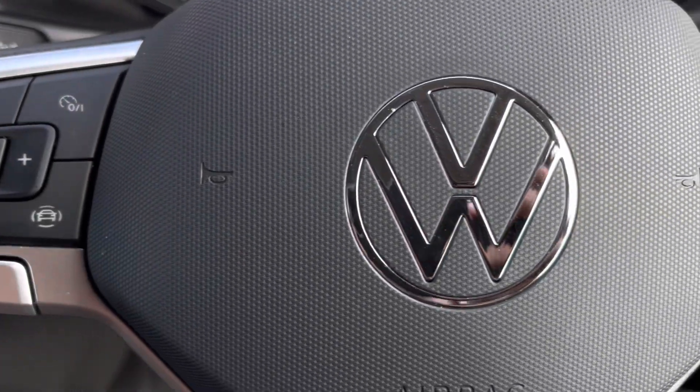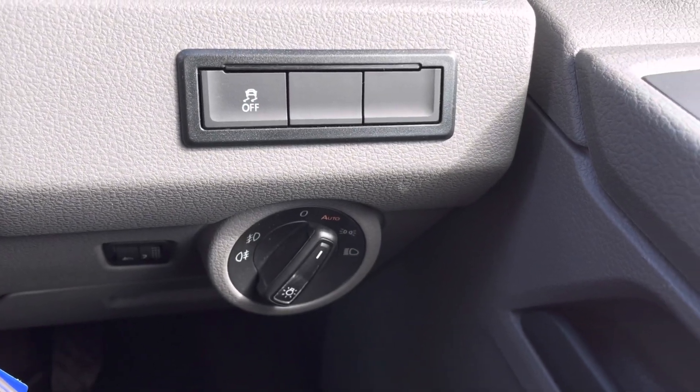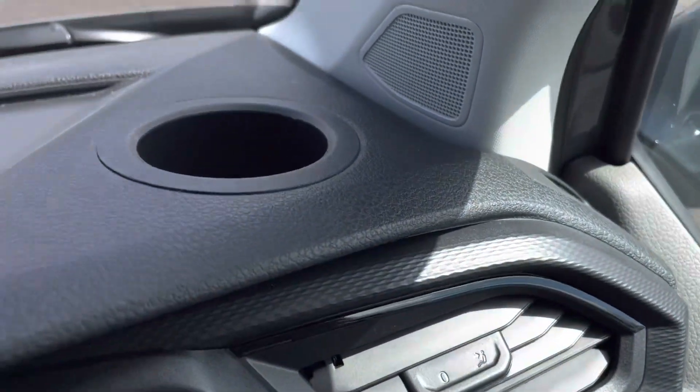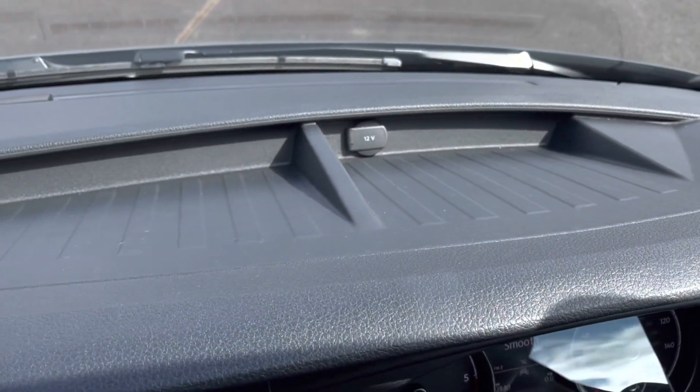Making our way inside the vehicle, the multifunction steering wheel has a nice leather grip offering a comfortable drive, and we have our automatic headlights and window controls on the driver's door handle. Just above the steering wheel we have a cup holder and plenty of storage space for all your necessities.